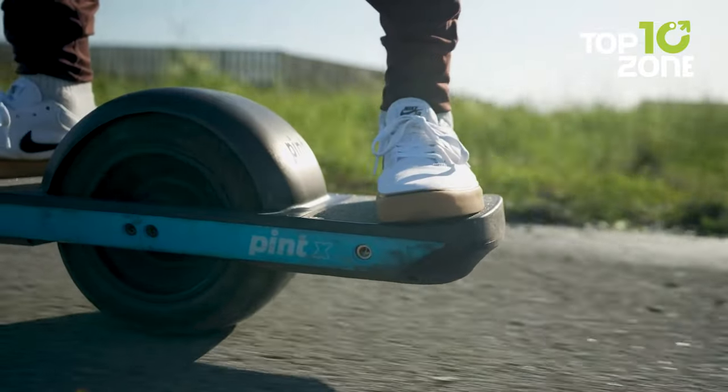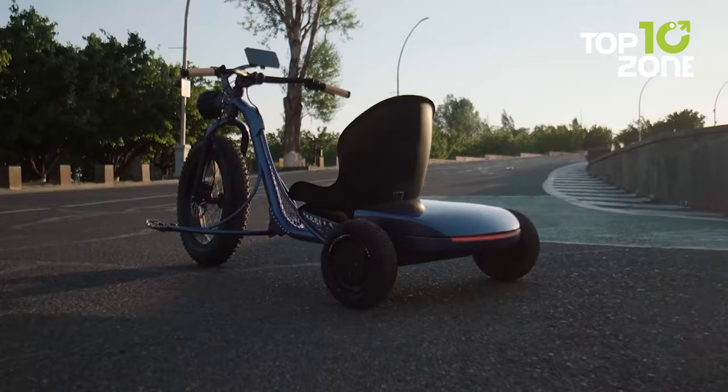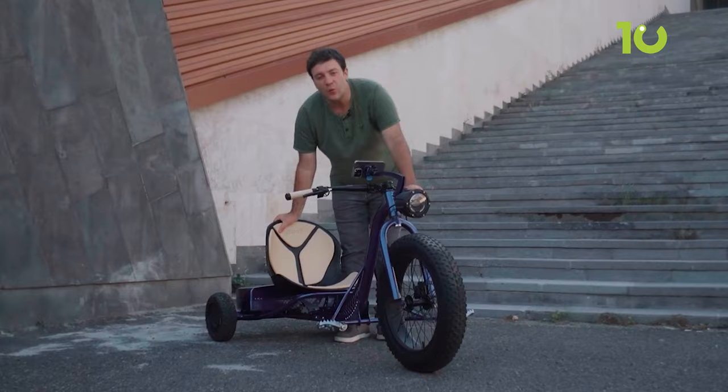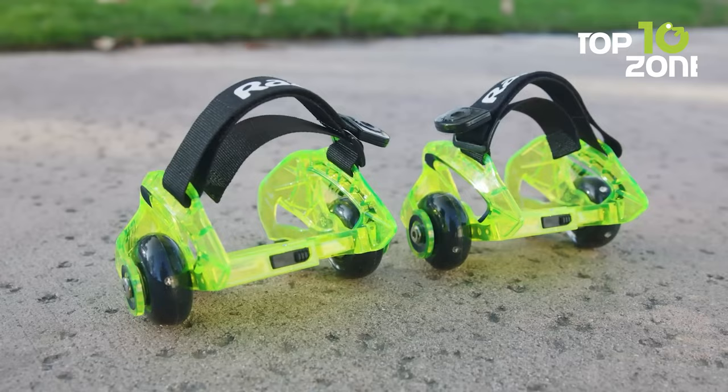What if your morning commute could be fun, or you could zip through traffic in a vehicle straight out of a sci-fi movie? From floating to flying, meet 10 insanely innovative personal transports that will revolutionize how you get around. These radical rides make transportation exciting again, with features you won't believe. Without further delay, let's get started.